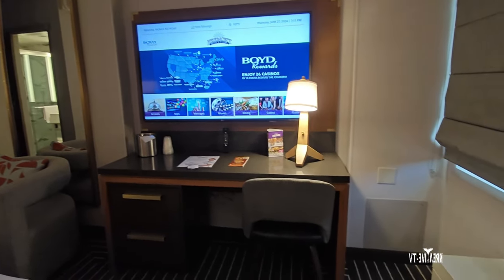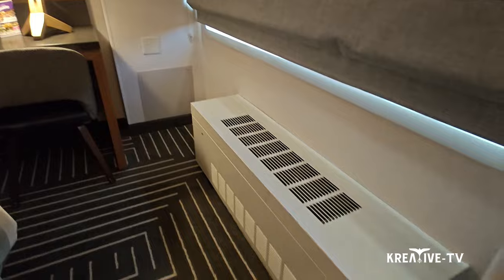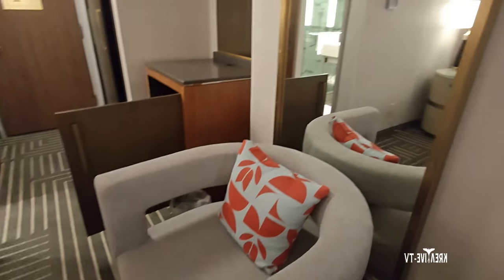Boys Gaming — recommend you get a player's card. I got the room for $29 with the player's card, so I highly recommend getting the card. Air conditioner — very cold. I like this little seat here, very nice and comfortable.